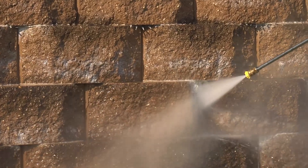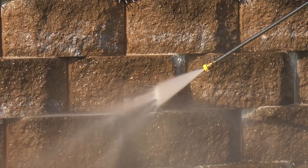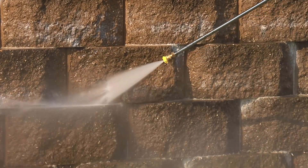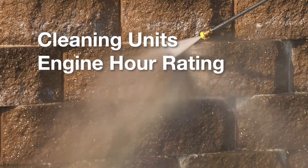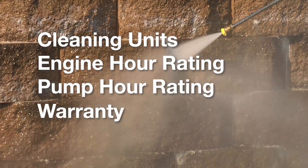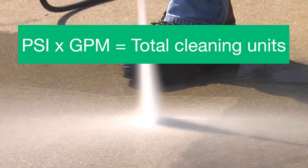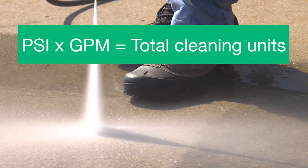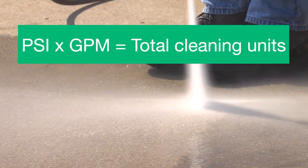How do you choose which Mighty M pressure washer is right for you? When purchasing a pressure washer, consider these key factors: cleaning units, engine hour rating, pump hour rating, and warranty. Cleaning units are a measure of power and will give you an idea of how fast you can clean. Simply multiply the PSI and the GPM of a pressure washer — the result is the total number of cleaning units.